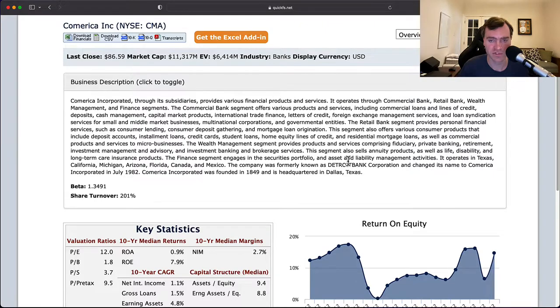That pretty much just tells you itself. It's formerly known as Detroit Bank Corporation and changed its name in 1982. Operates in Texas, California, Michigan, Arizona, Florida, Canada, and Mexico. So pretty diversified.